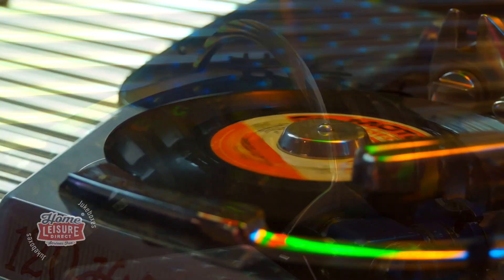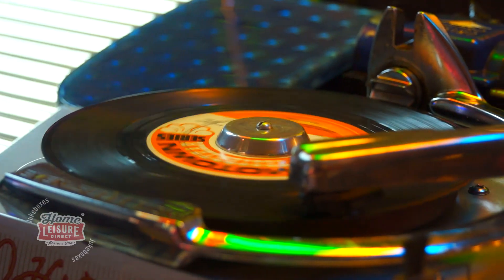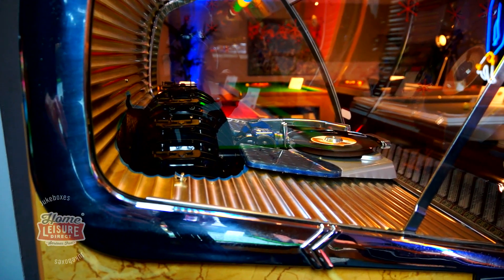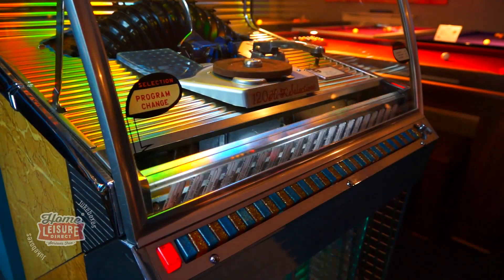Released in 1956, the Rockola 1454 was released alongside two other models — the 1448 and the 1452 — as the highest end option of all of them, boasting the most selections of all.